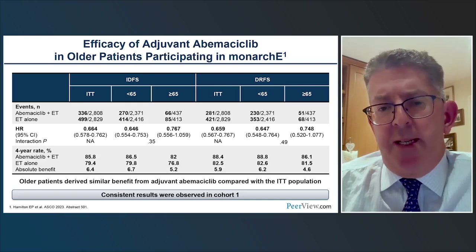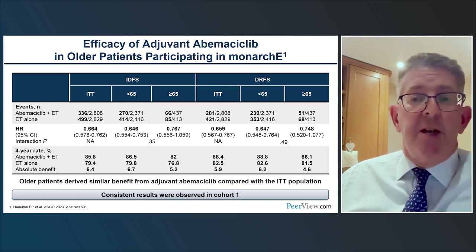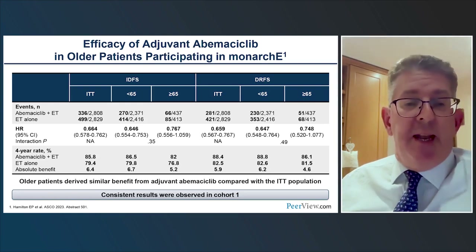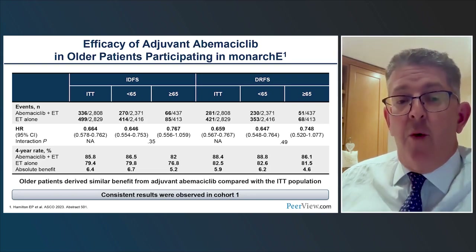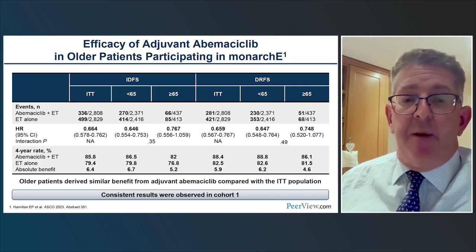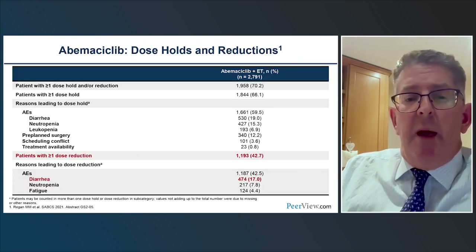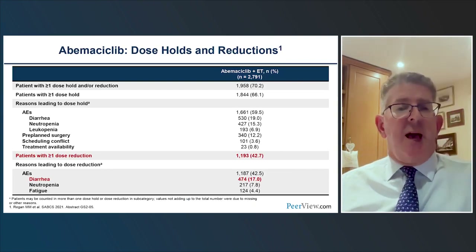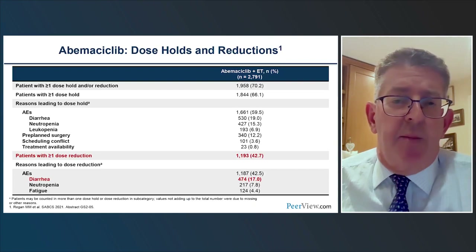In older patients, where we might have concerns about adverse effects, analyses have shown that in patients either less than 65 or more than 65, the hazard ratios — in terms of degree of benefit — appear to be the same. Dose holds and dose reductions, however, are an important consideration in the management of patients on abemaciclib.